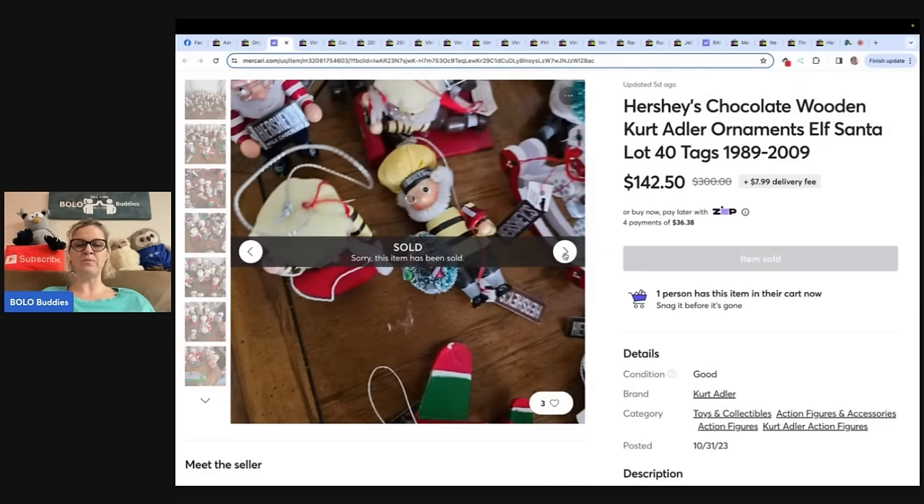I've never seen these before, so you might want to comp them out. A reseller may have bought them to part out.